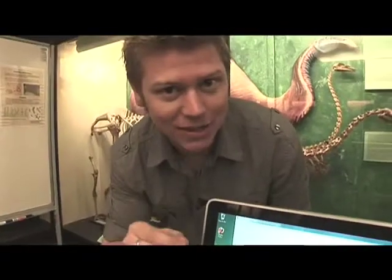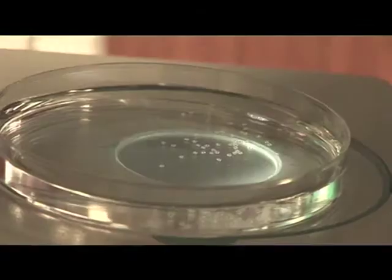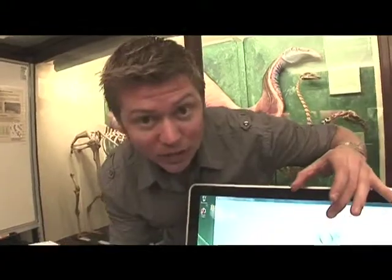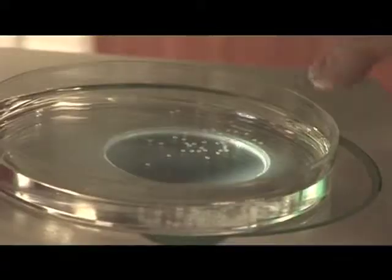These are little zebrafish eggs — they're one day old. You can look at them under the microscope and through the computer you can see them. Look at these giant eggs, look at how massive these things are! When in actual fact, down here you'll see they're literally the size of a pinhead. They are tiny. The microscope is pretty cool.